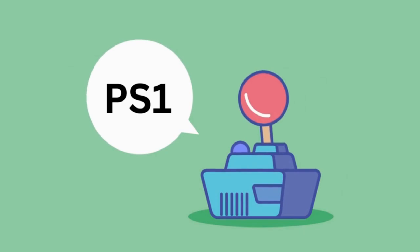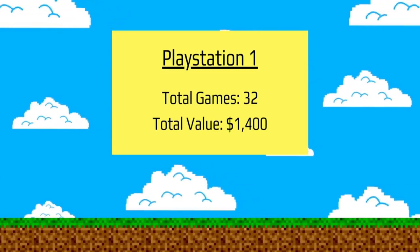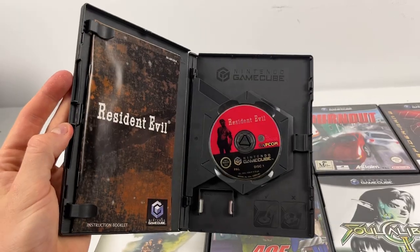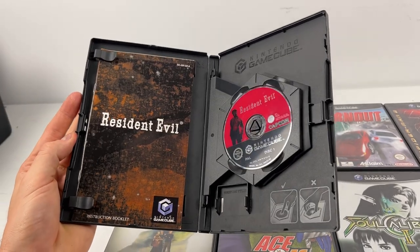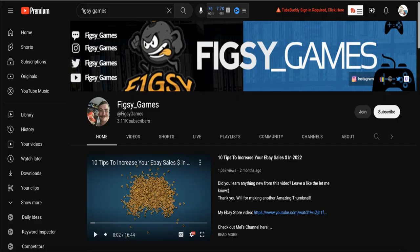This is where things really start to heat up — I have a bunch of PlayStation 1 games in this haul. There were a total of 32 items, all in great condition. There aren't any fake games in there, which was an initial concern. Through speaking to a few people in the community — the first one obviously being Figsy, who has an awesome channel — he helped me a lot with my confidence in going ahead with this purchase.